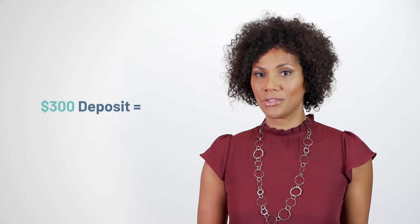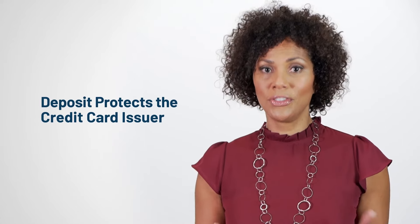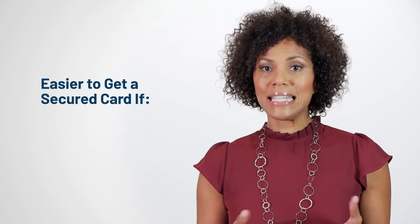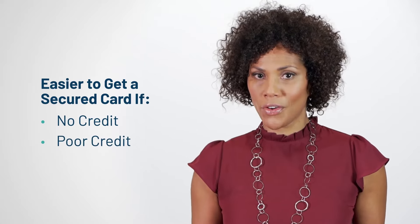The difference is your financial institution will require a cash security deposit to open a secured card. The amount of your deposit is usually the same as your credit limit — for example, a $300 deposit gives you a $300 limit. Your deposit protects the credit card issuer if you fail to repay what you charged; they can subtract that amount from your deposit.